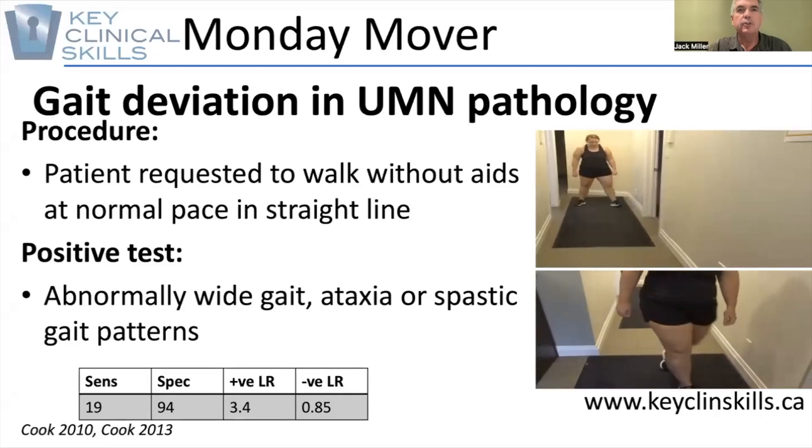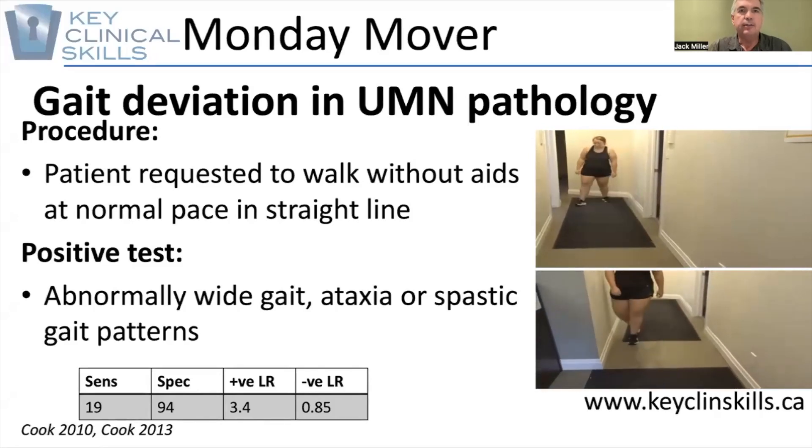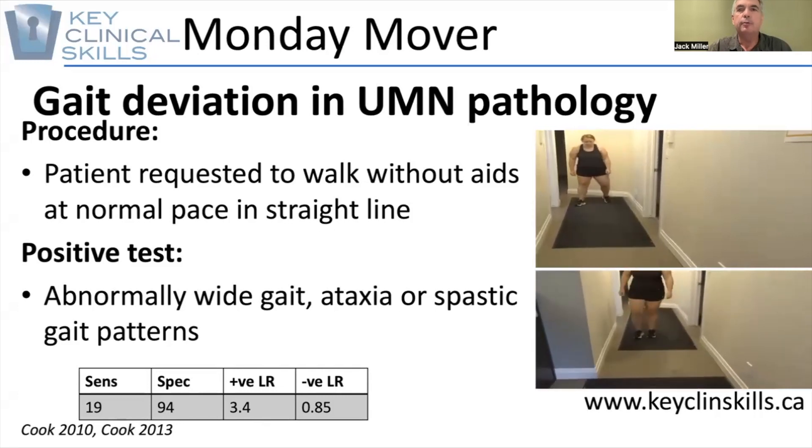Hi, welcome to KCS Monday Mover. This week we're going to look at gait deviation as an early indicator of upper motor neuron pathology.